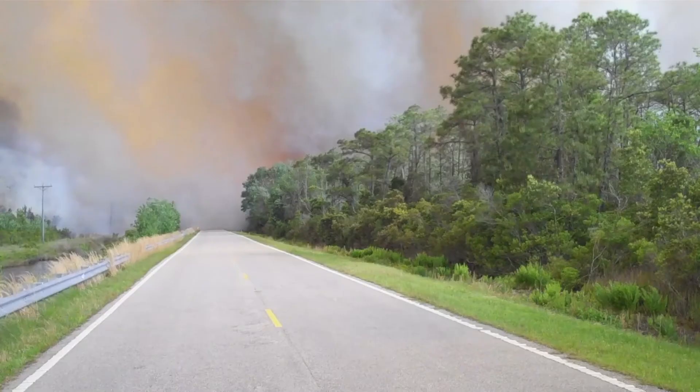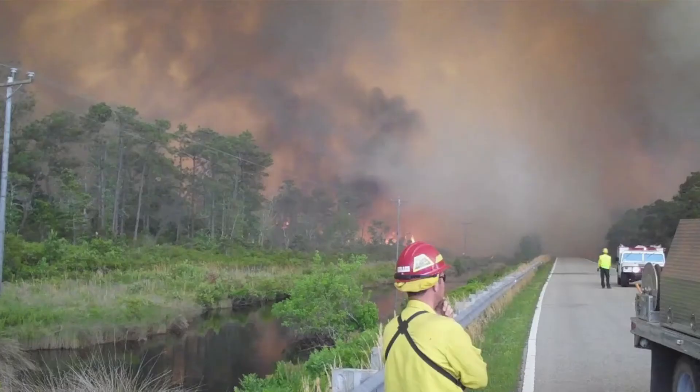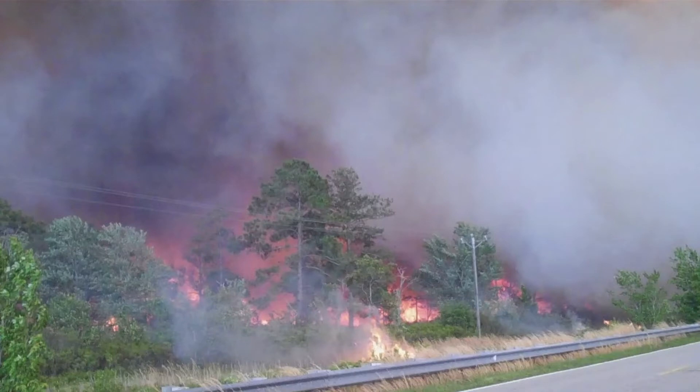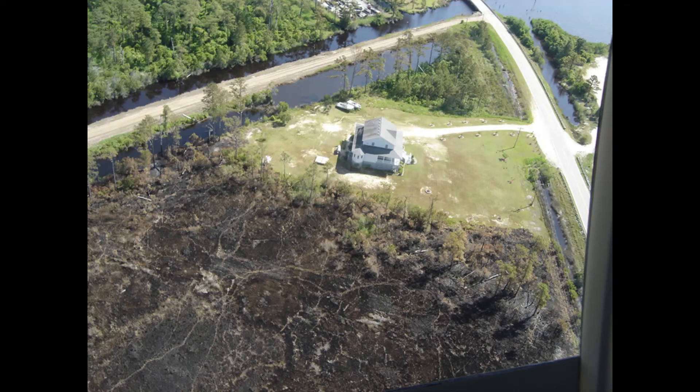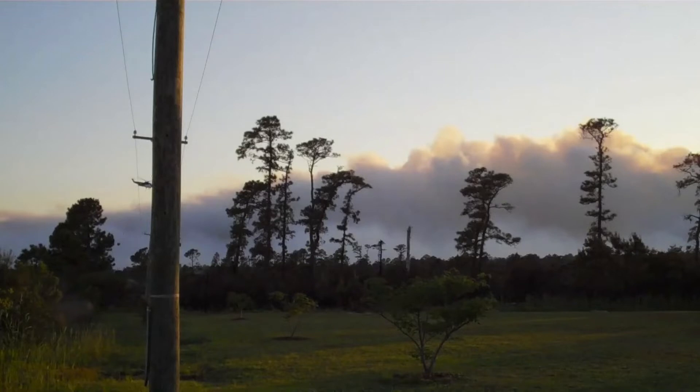Once the fire began its main run, its main push to the north, kind of in the bullseye of it was the small community of Stumpy Point. We did what we could — put in some quick line and used some roads to do some burnout operations to protect the community, and then kind of held on for dear life as it pushed to the north.